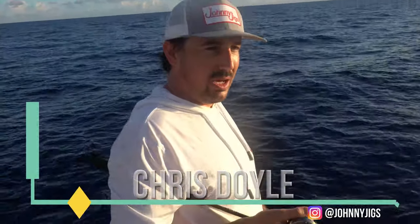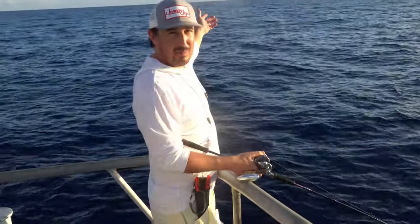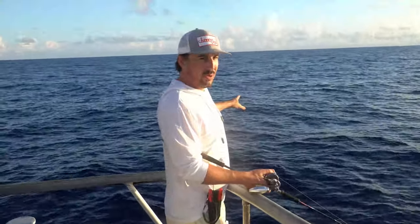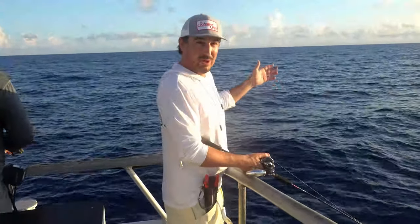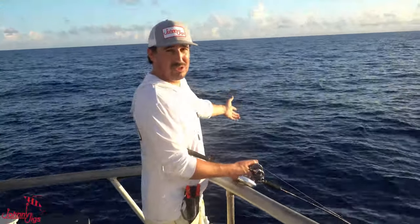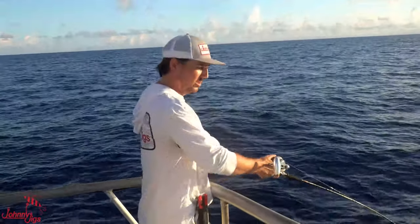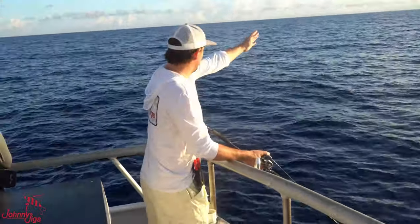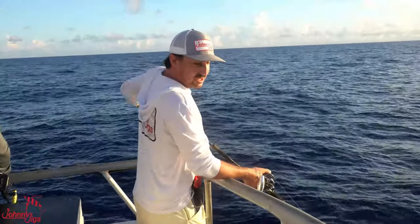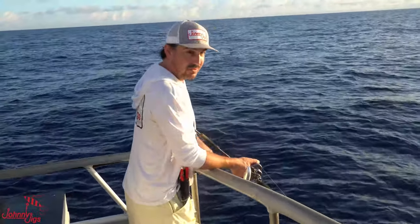We definitely have a drift going on. If you haven't done this before and you're getting used to it, it's like underhand softball pitching - you want to try to get as long of a lob out there as possible. My jigs are already hitting the bottom out in front of me, which I'm totally fine with because I want to maximize my bottom time. The go time is when I'm vertical right here off the corner and all the way along the transom. This toss allows me to maximize my bottom time.